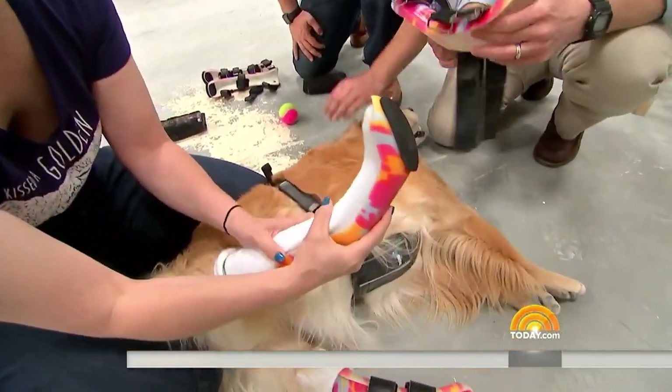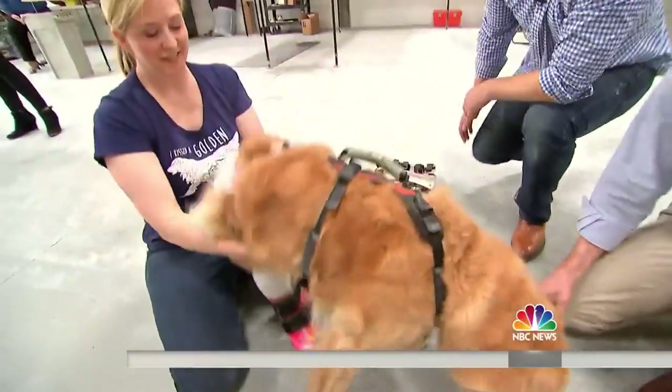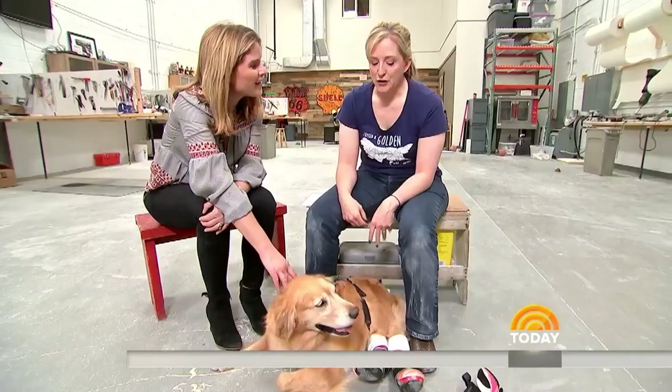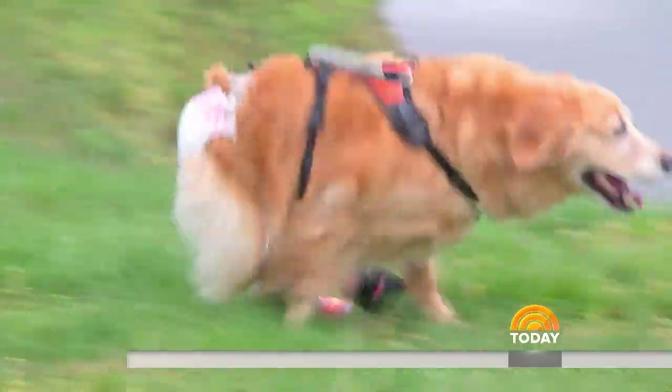Most commonly his patients are dogs. Like Molly, a golden retriever born with a malformed vertebrae. She was having a hard time standing, and once she put the prosthetics on it changed her life — she can go anywhere and do anything. She swims, she runs. It's fantastic.